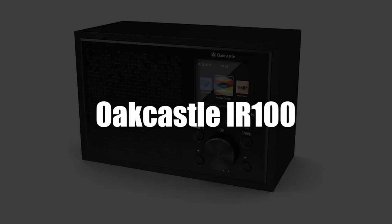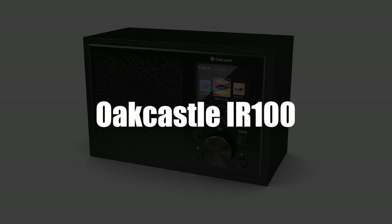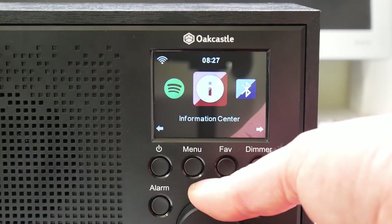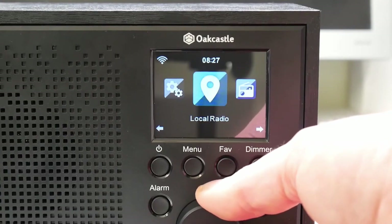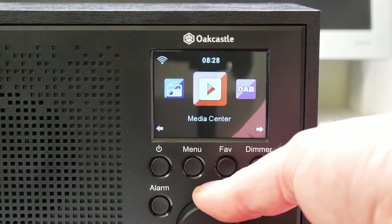In first place, we selected the Ocastle IR100 Connected Alarm Clock Radio. It is a connected alarm clock radio which allows, in addition to listening to local radios, to receive thousands of stations on both sides of the world. It is a versatile piece of equipment that acts as an alarm clock and radio, or a Bluetooth speaker in your garden.